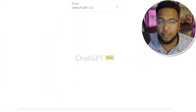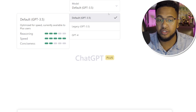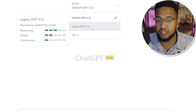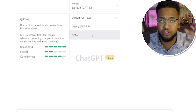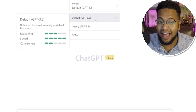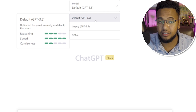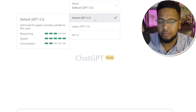If you look at the dropdown, I just purchased ChatGPT Plus, and you can see there are three options: Default, which is ChatGPT 3.5, Legacy 3.5, and now GPT-4 as well. The first question you might have is what's really the difference. The thing I've noticed immediately is how fast GPT-3.5 really is — its reasoning is mediocre, its speed is quick, and its conciseness is pretty poor.